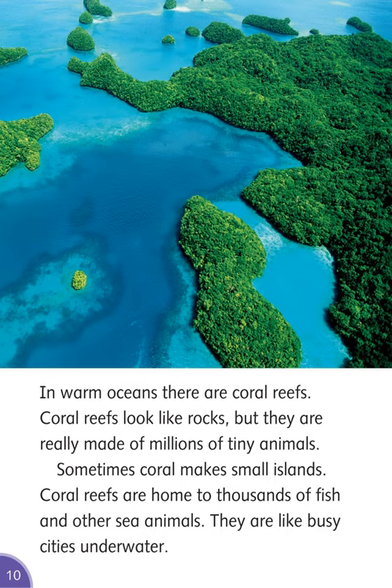In warm oceans, there are coral reefs. Coral reefs look like rocks, but they are really made of millions of tiny animals. Sometimes coral makes small islands. Coral reefs are home to thousands of fish and other sea animals. They are like busy cities underwater.